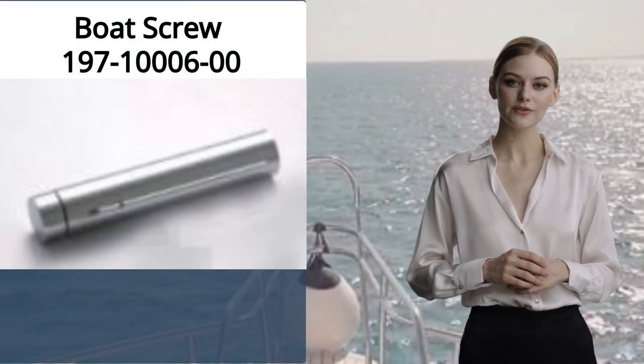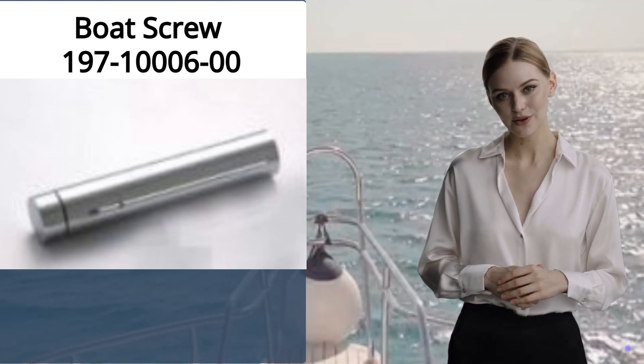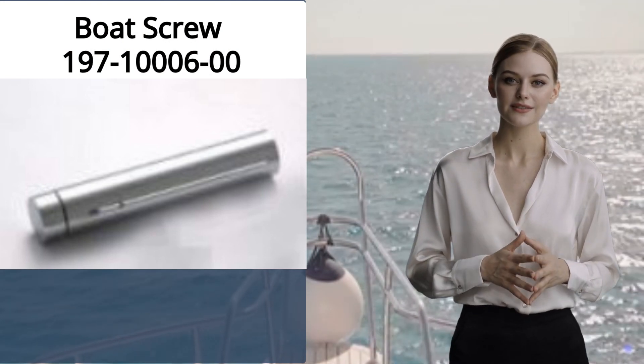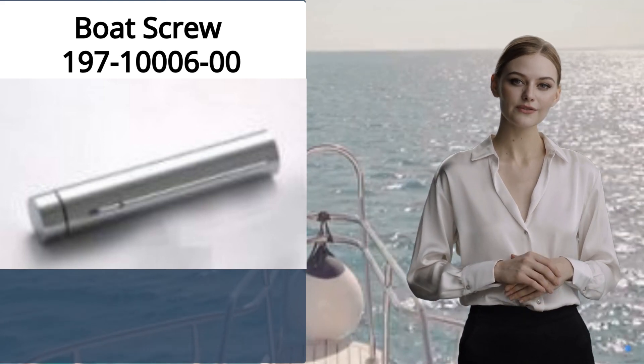Another product is a boat screw. Its item number is 197-10006-00. The size is 11 by 28 millimeters, and the material type is flat head.